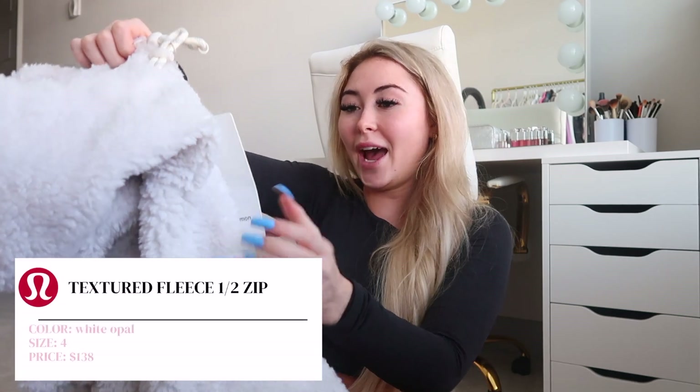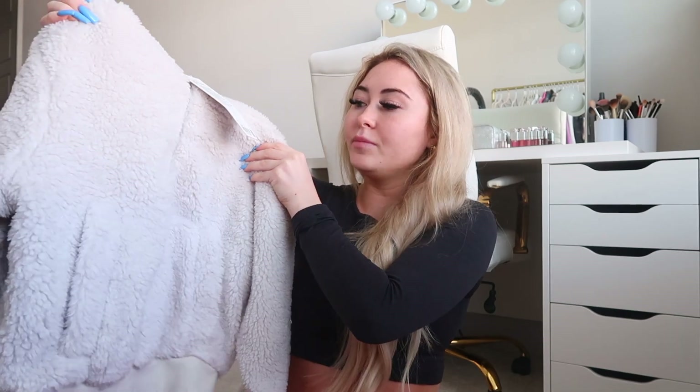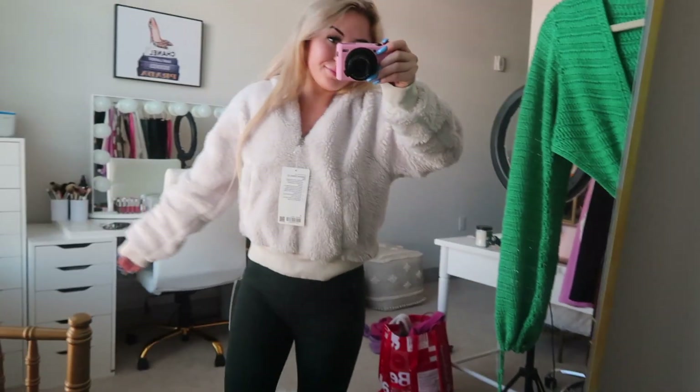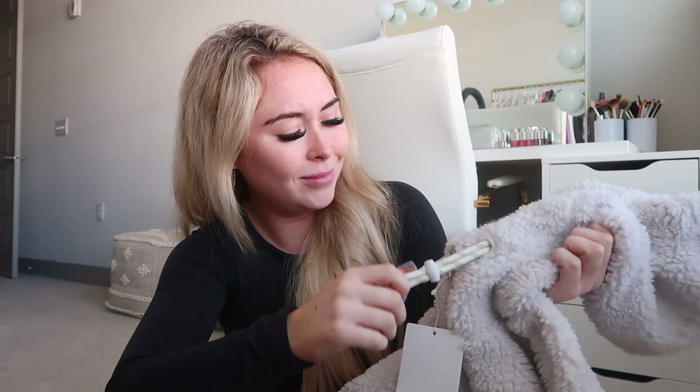Last but not least, the Textured Fleece half-zip in size 4 in white opal. It looks a little dirty online but I'm not mad about it in person — I think it's cute. I didn't want black since I already have the Textured Fleece full-zip in black and another fleece jacket in green twill. It's so soft, just like my other fleece full-zip. It has pockets and hood drawstrings. The inside is a beige color and I'm obsessed — it'll go with so many pairs of leggings.